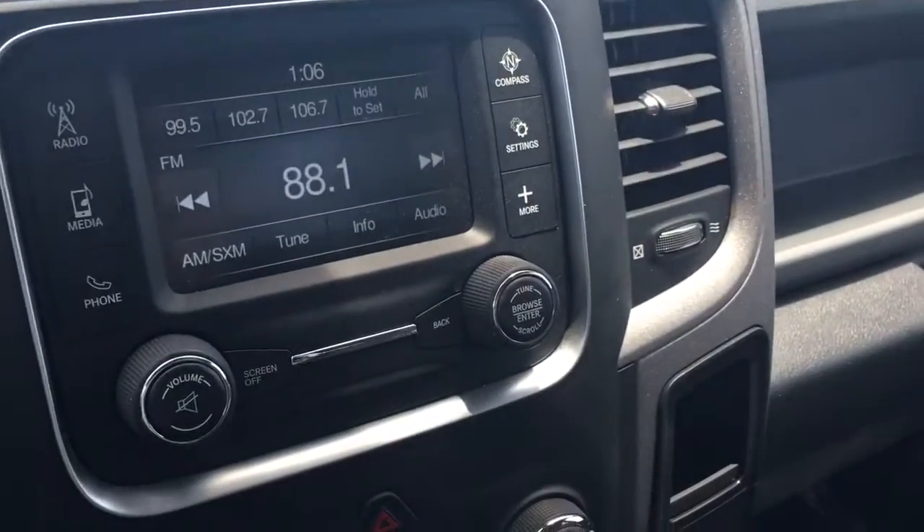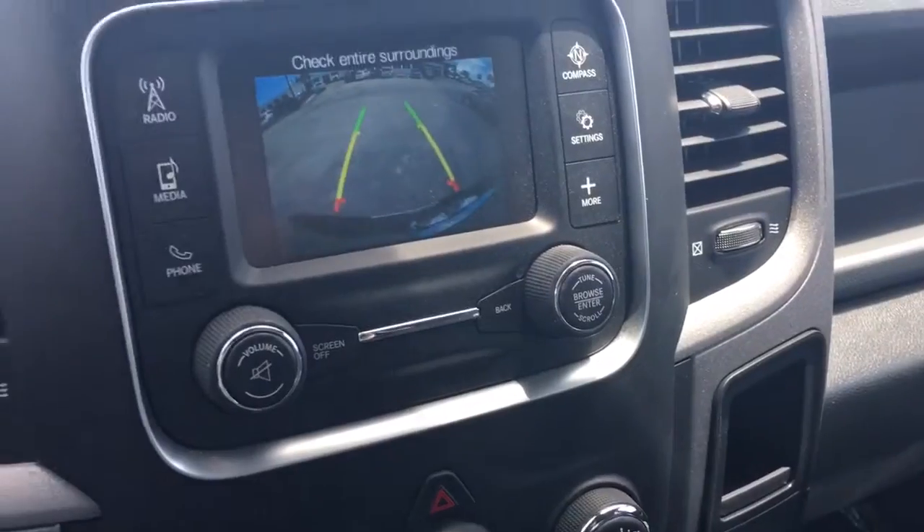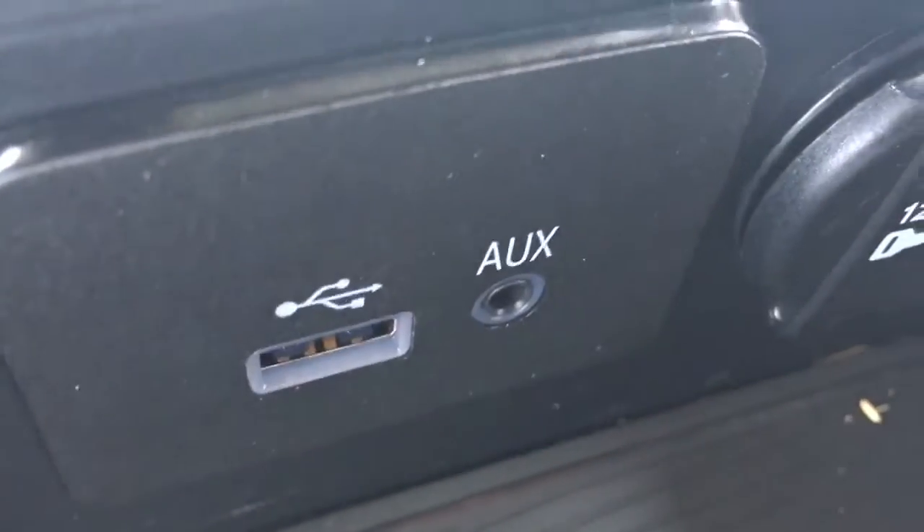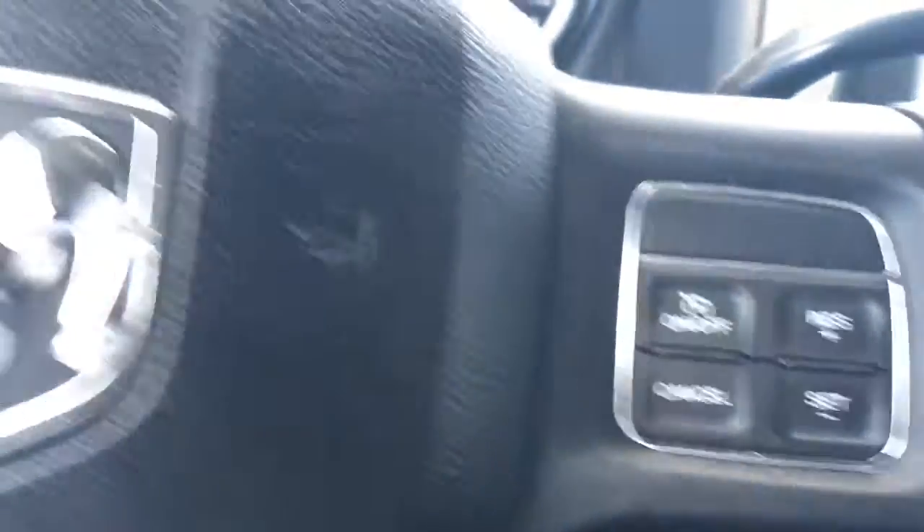Take a look at the backup camera. 4 wheel drive indicator, trailer brake control, exhaust brake, tow haul mode. It's even got a USB port and an auxiliary port there. Cruise control and Bluetooth.